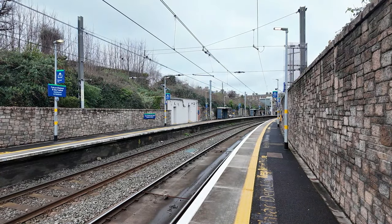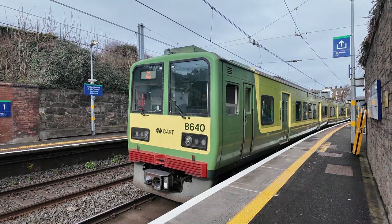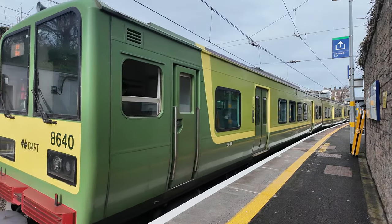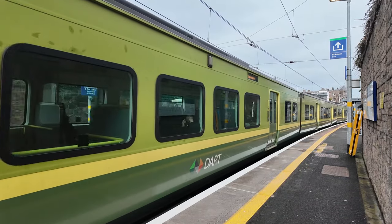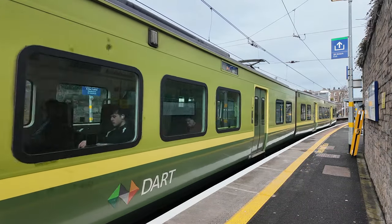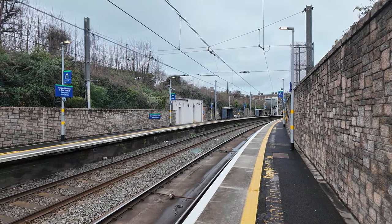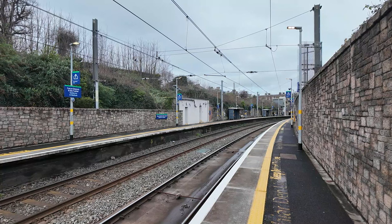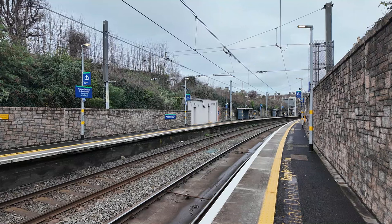So I have now reached the next station — this is Sandycove and Glasthule. This station is in a cutting, but it's also on a very tight curve here as well. Very different to what we see with the coastal stations. Sandycove and Glasthule station opened on the 1st of October 1855 as Kingstown and Sandycove. In 1861 it was renamed to Sandycove, and in 1967 it was renamed to its current name, Sandycove and Glasthule.